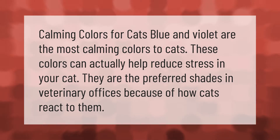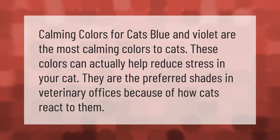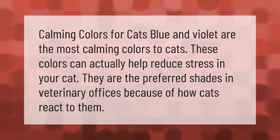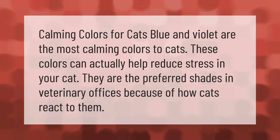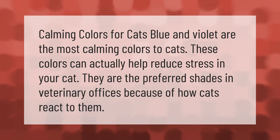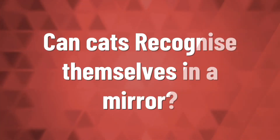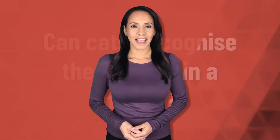Calming colors for cats: blue and violet are the most calming colors to cats. These colors can actually help reduce stress in your cat. They are the preferred shades in veterinary offices because of how cats react to them.